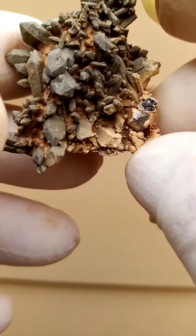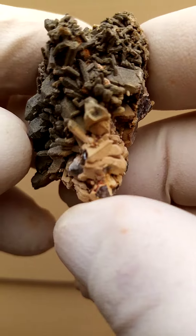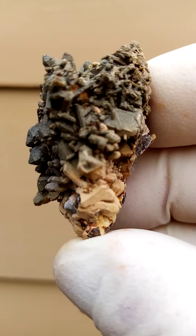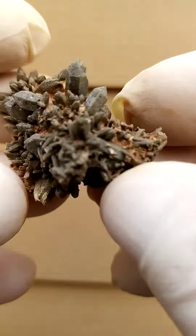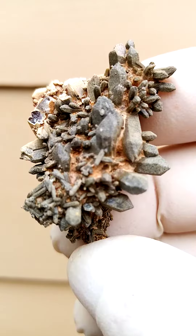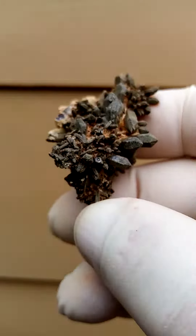On closer inspection, what's very interesting about this material as well is you have the baked amethyst, which gives you almost a shattered glass effect. And when you look at these crystals under magnification, you have almost that same effect.